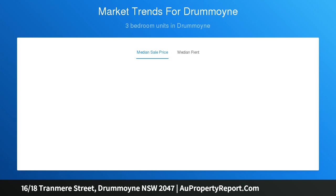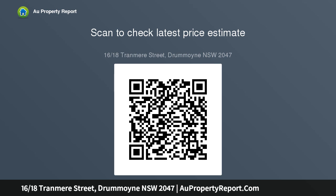From here it is easy walking distance to the Bay Run, Birkenhead Point, local cafes and city buses.